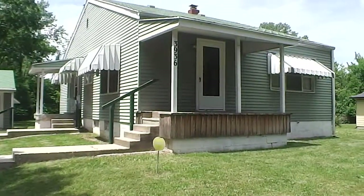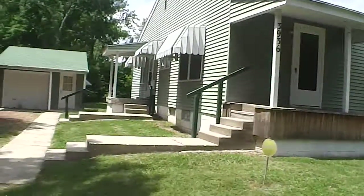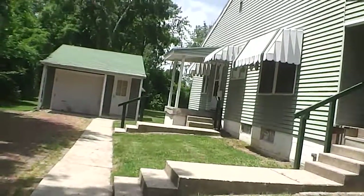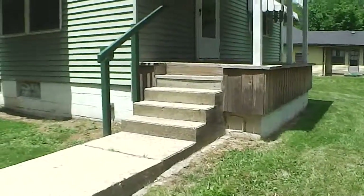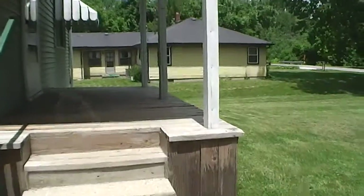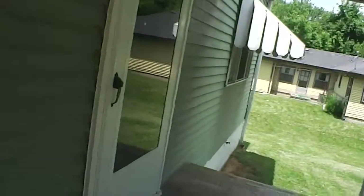We are at 3936 North Ridgeview in Indianapolis, Indiana. This single-family home has a one-car detached garage, a large front and back yard. It's a three-bedroom, one-bath house that has 1,120 square feet. Let's take a look inside.